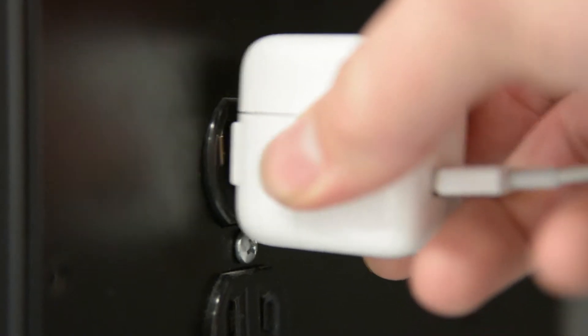It's just things that we, all of us, take for granted. Just having electricity, having outlets there that you can always plug into.